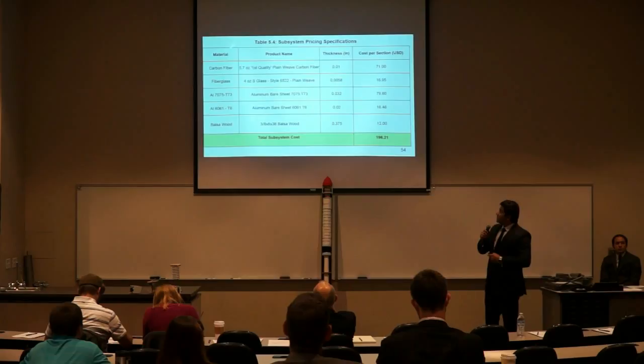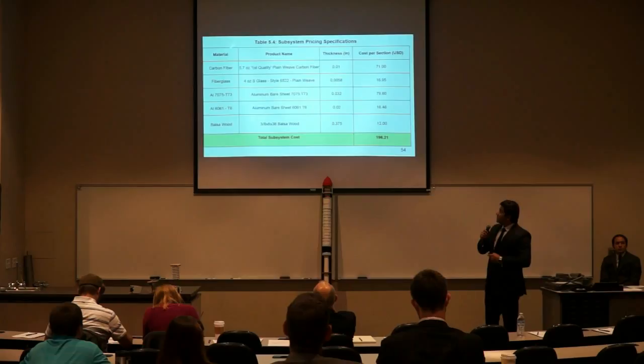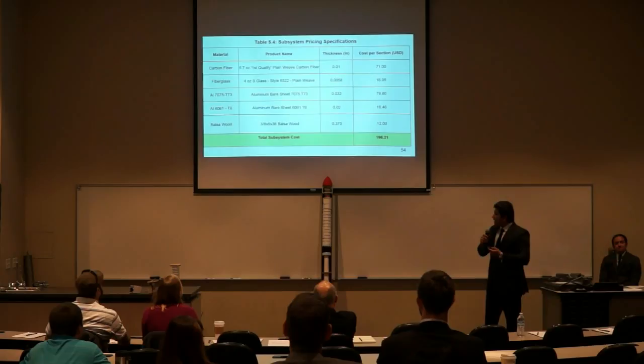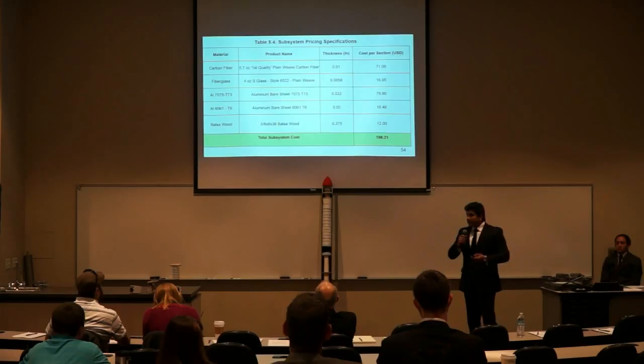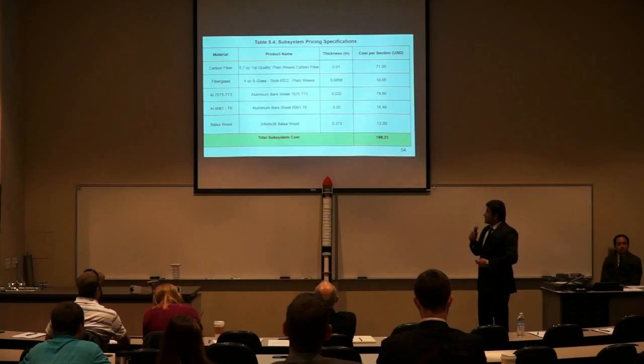Here are the subsystem pricing specifications for materials: carbon fiber for the motor section skin, fiberglass for the payload section skin, bulkheads, and nose cone foam, the 7000 series aluminum for the spars running across the entire length of Legacy, the 6000 series aluminum for the fins and rings, and balsa wood for the centering rings. The total subsystem cost is $196.21.